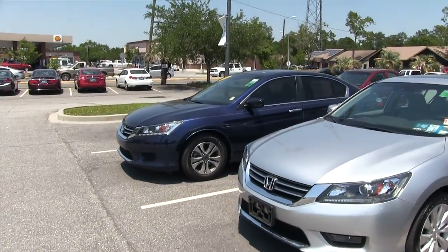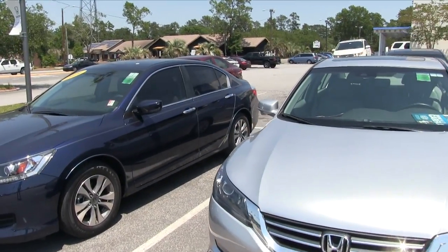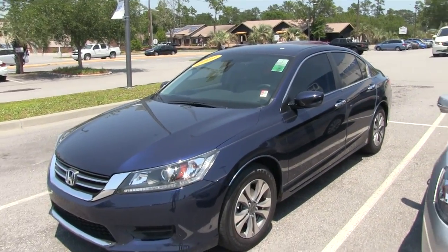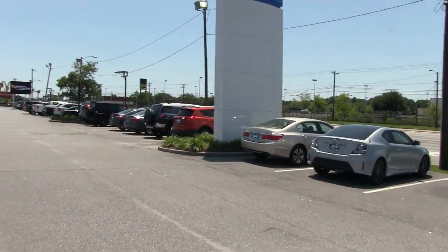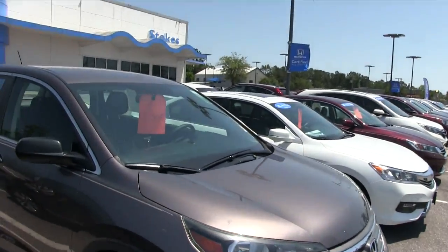The Accord — that's our classic sedan that's been around forever. Another CRV, and then more Accords right here. Man, do we have a nice selection out here at Stokes Honda North today of pre-owned inventory. With the Hondas, our frontline will have all your other makes and models right there. Let's keep moving around.